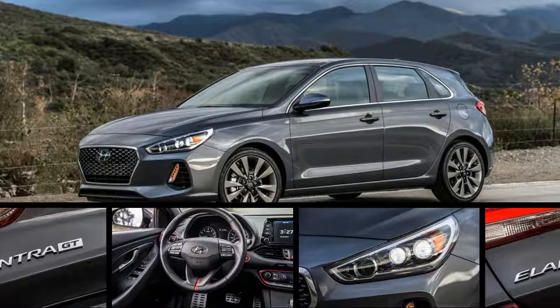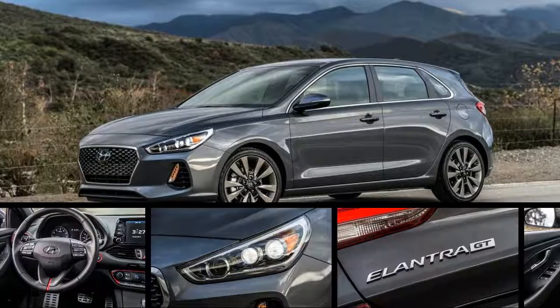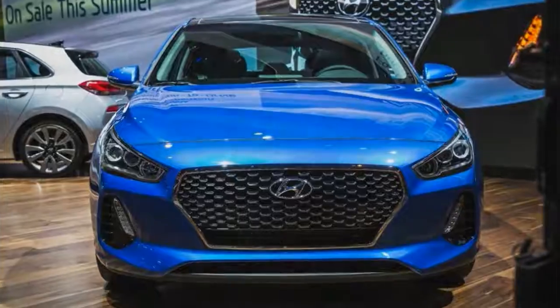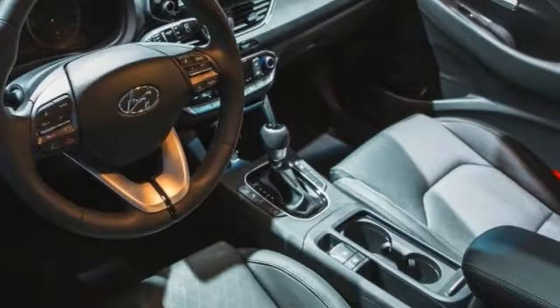The Elantra GT's base four-cylinder displaces 2.0 liters, like the sedan's standard engine, but different tuning results in 162 horsepower versus the sedan's 147. Both six-speed manual and six-speed automatic transmissions are offered with this naturally aspirated engine.